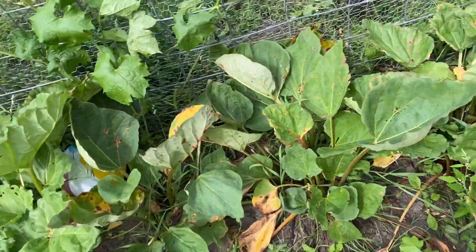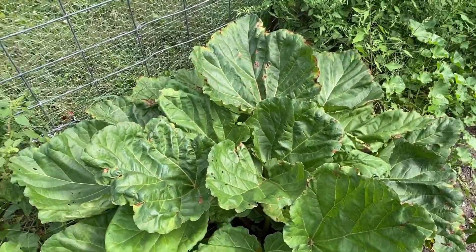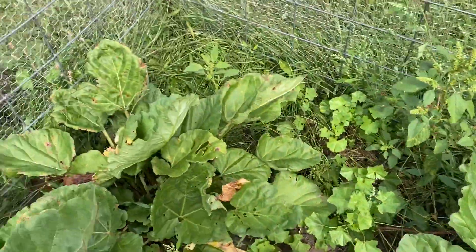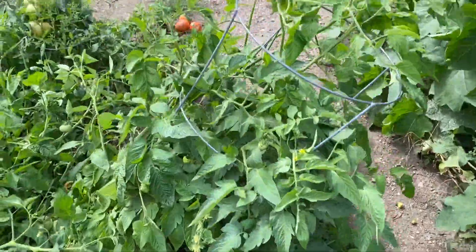Here's the rhubarb. We just dug this up from another spot that was on this property and put it down here. So that's where it's going to live.